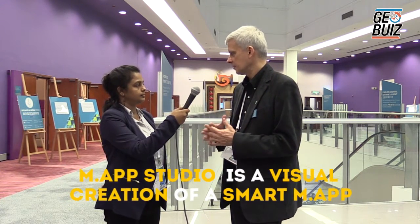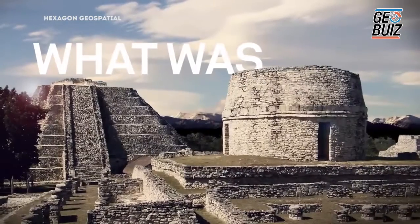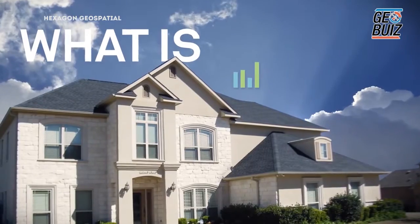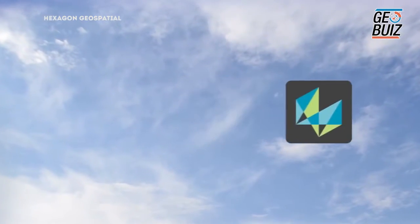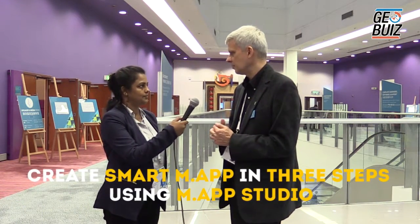This is a Hexagon smart map. How are we going to create this? As part of the platform we are working on a component called Map Studio. Map Studio is going to be launched later this year and it is all about visual creation of a smart map. It's a web application that gives you visual tools, drag and drop, very easy to use — three steps to create a smart map. You combine the content, business workflows, geoprocessing — we call it spatial recipes. You use some web-based editors to create all of those ingredients, and then in three steps you create a smart map with Map Studio.